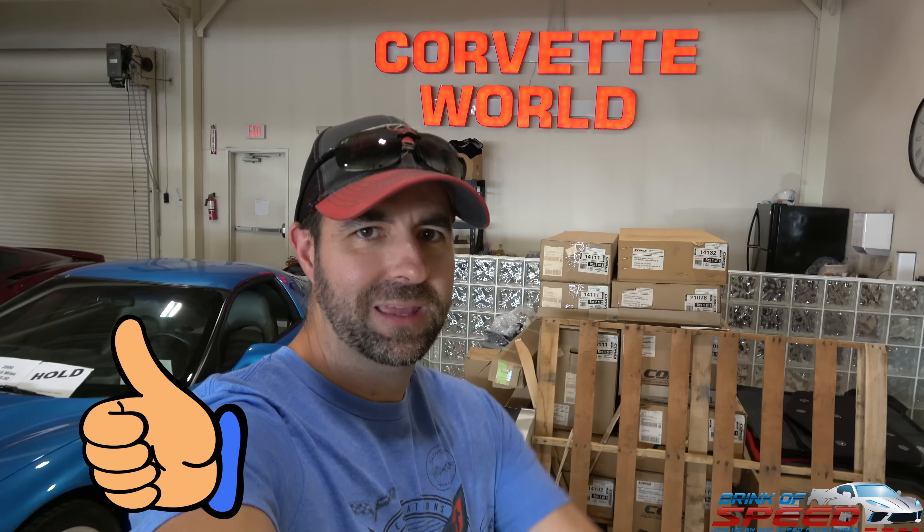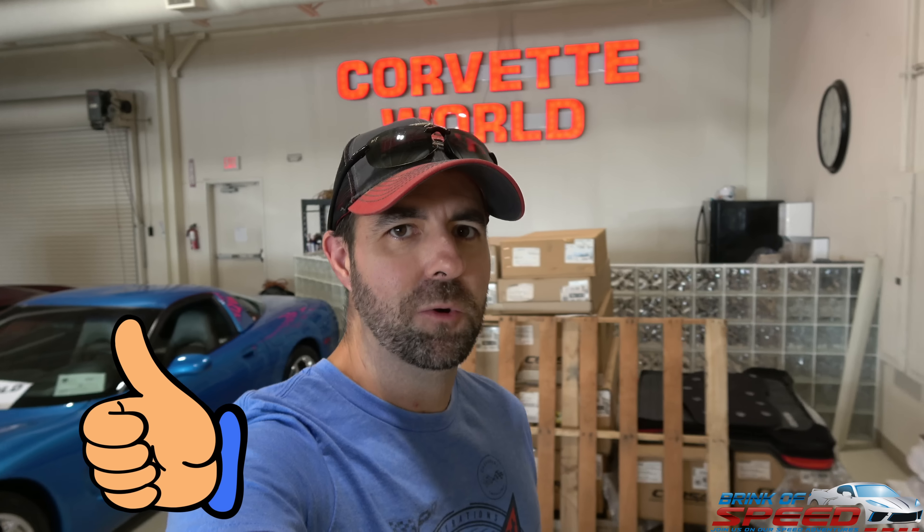That's going to do it for this video — if you enjoyed it give it a big thumbs up. If you haven't subscribed to Brink of Speed, make sure to smash that red subscribe button and the bell for notifications when new videos are uploaded.